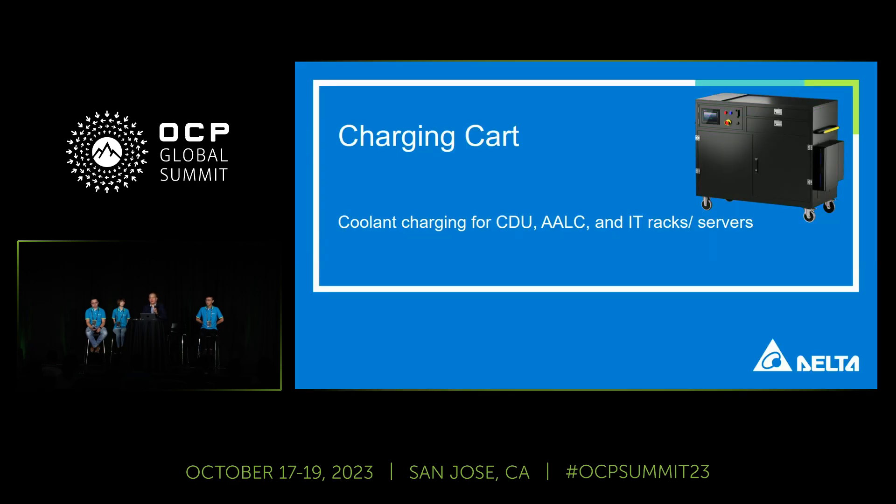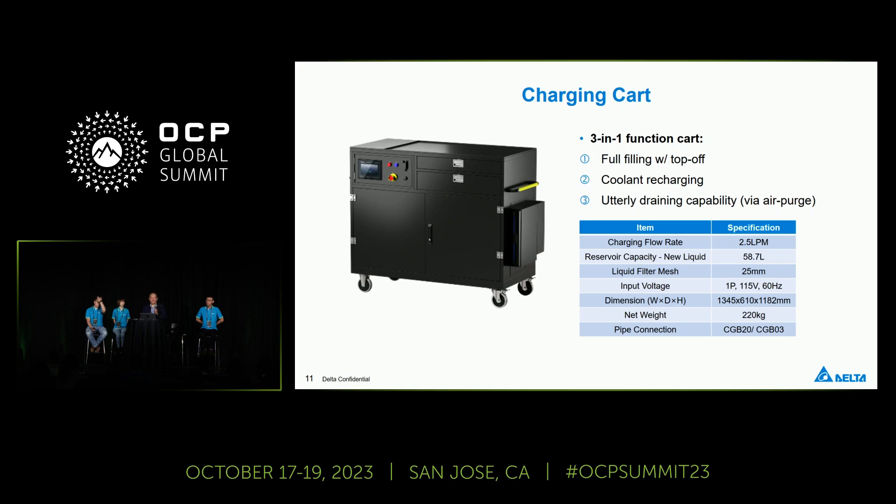Also, the charging cart. Data center folks are looking for a solution which is user-friendly — while a beautiful engineering design is good, ease of use is key. That's why we offer the charging cart. Last year, coupled with Meta, we gave a speech on this charging cart, but this is our standard offering, and we can custom design on the QDs and accessory kits. This cart has three functions: filling or topping off, recharging in the data center, and draining any liquid cooling system if needed.